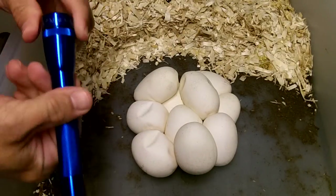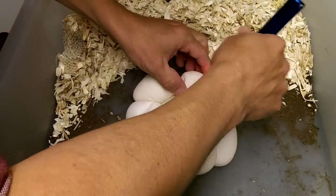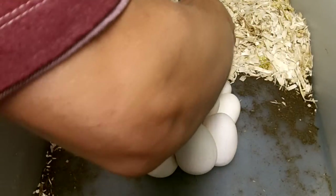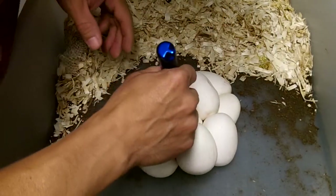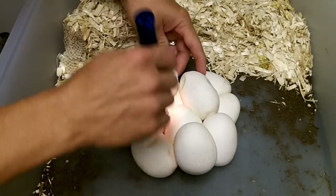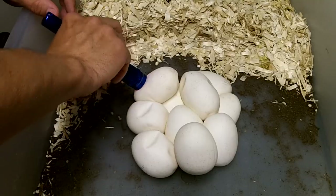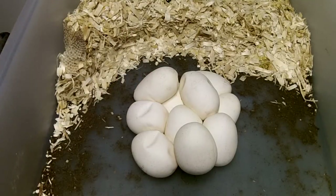Let's take a look and see if these are good. Yeah, those are good. So that's a fantastic clutch.